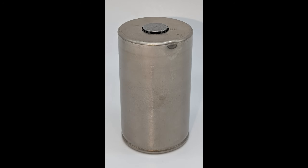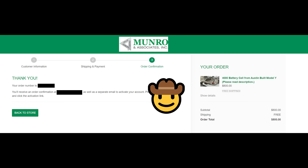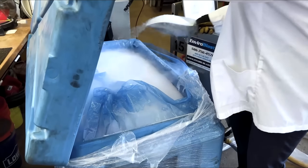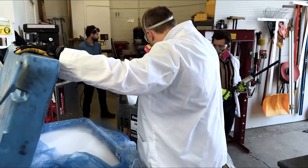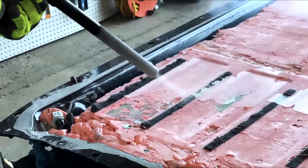Unlike the first 4680 I tore down, which was a scrap battery cell, this battery cell came from a production Model Y from Texas. I bought the cell from Monroe & Associates for $800 with funding provided by my Patreon supporters. Notably, as fate would have it, the battery pack had 420 miles on it. So this cell is as close as we're going to get to a battery cell straight from the factory. Monroe & Associates used a dry ice blasting technique to extract the 4680s from the pack, and it doesn't appear this had an effect on cell performance.